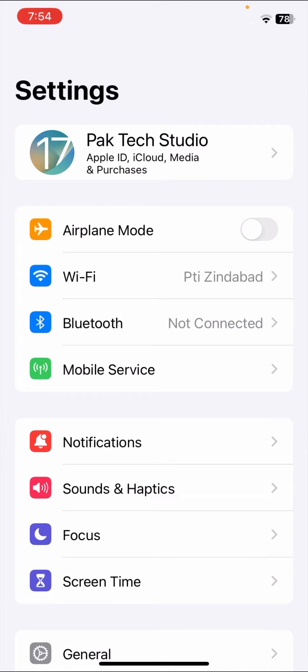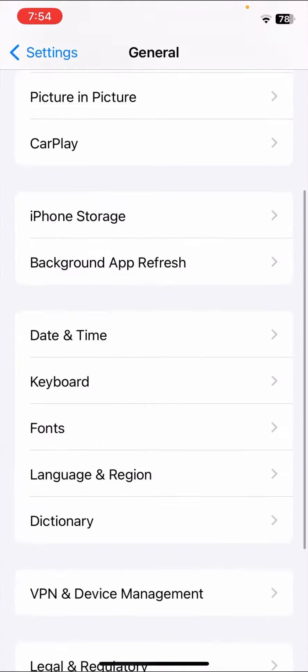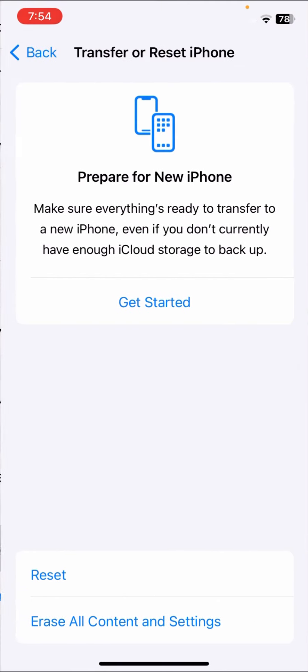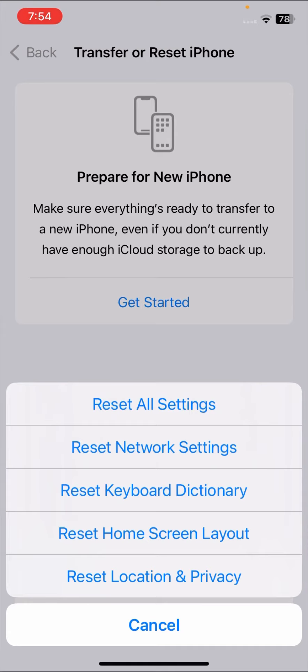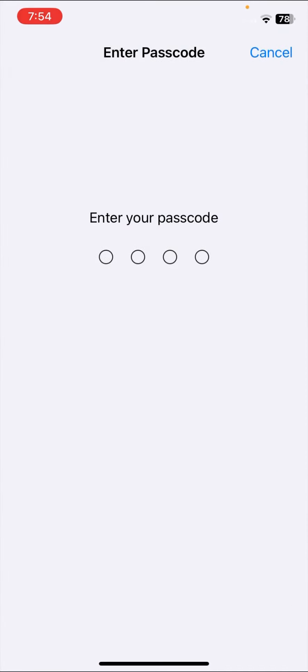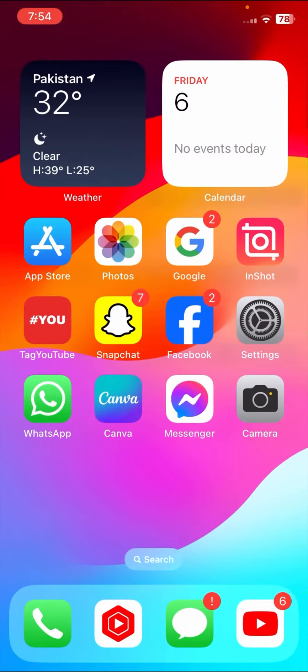For the second method, go to General again, scroll down, and tap on Reset options. Here you have to Reset Network Settings. Enter your passcode and tap on Reset Network Settings. Once you've done this, check that your problem has been fixed or not.